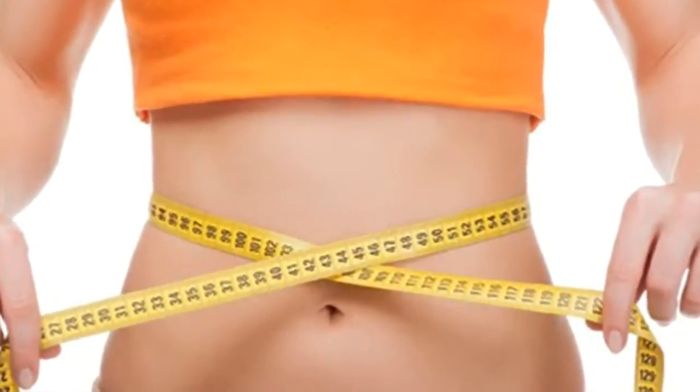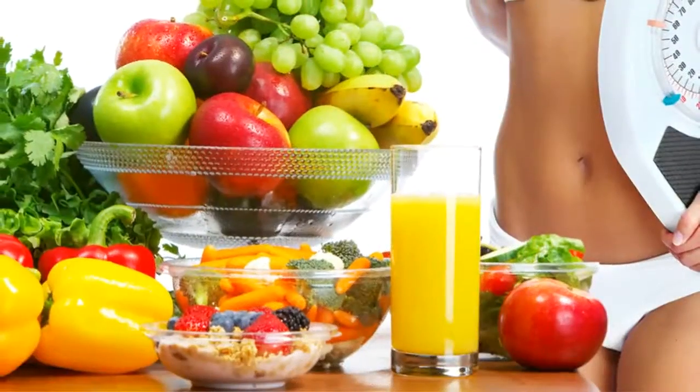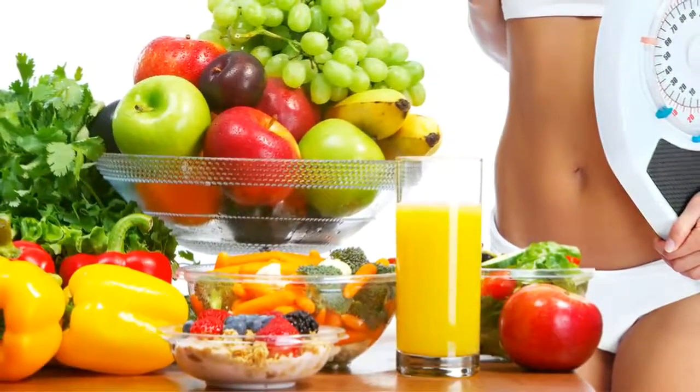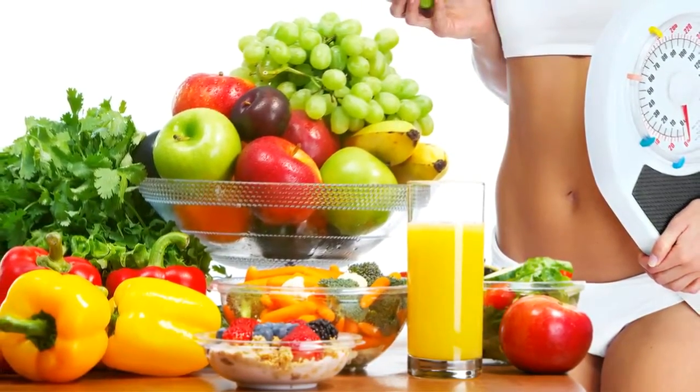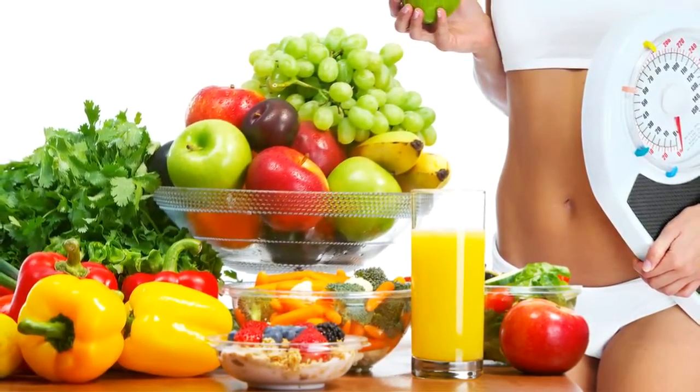I will show you an authentic recipe of a powerful natural drink that will help you learn how to lose waist fat — one centimeter of it each day. Can't believe it? Watch our video further to know this drink.